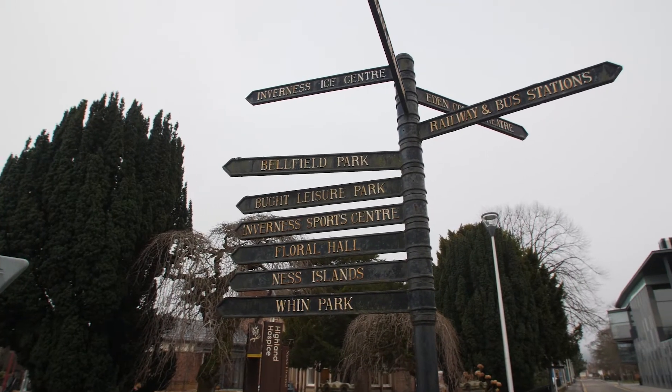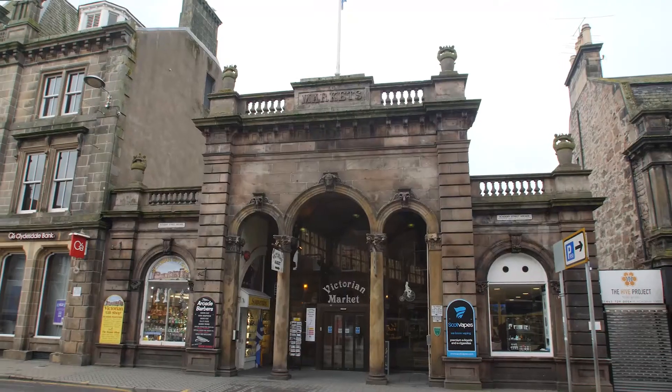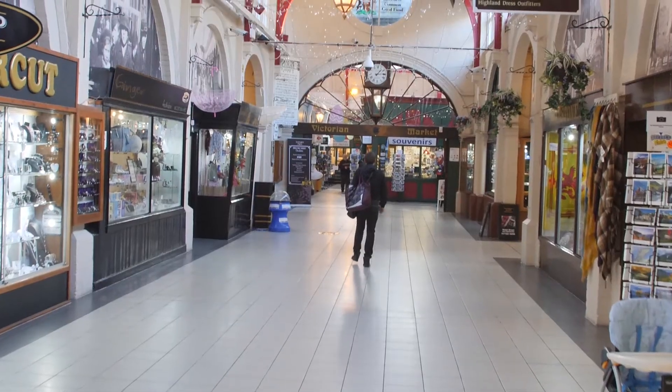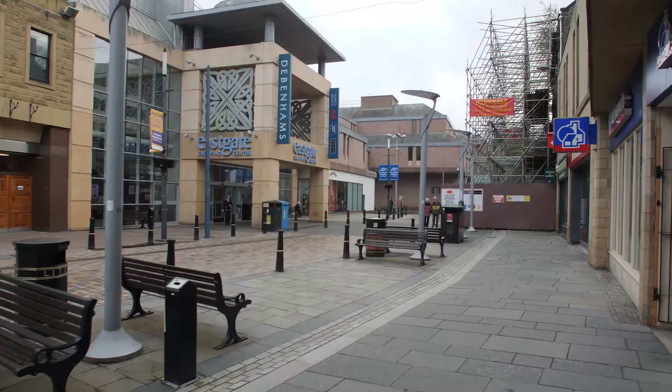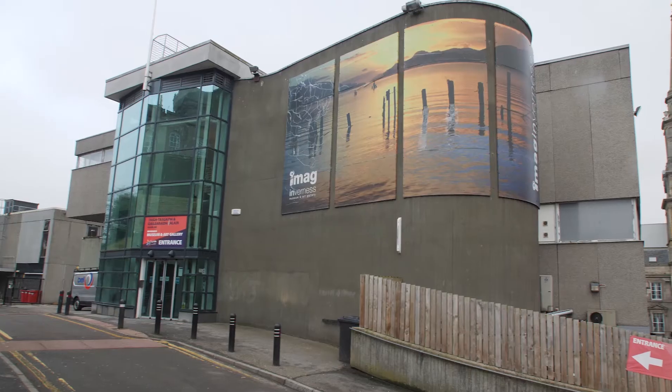Nowadays it's where you'll find some of the city's best attractions. You've got the Victorian Market, which is an old market. It's got lots of quaint little shops. You've also got Eastgate Shopping Centre, which is your modern shops, Inverness Castle and the Museum and Art Gallery.